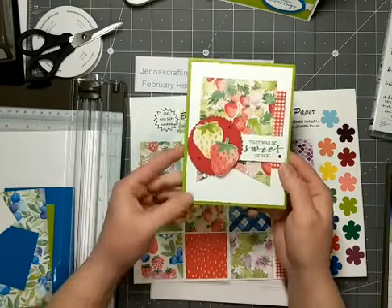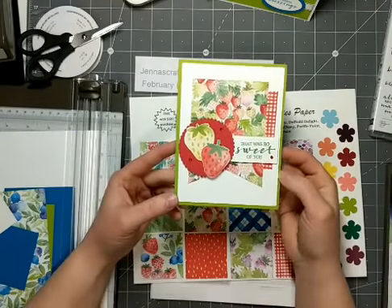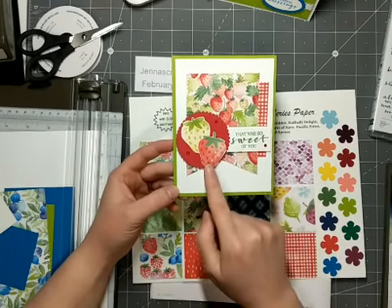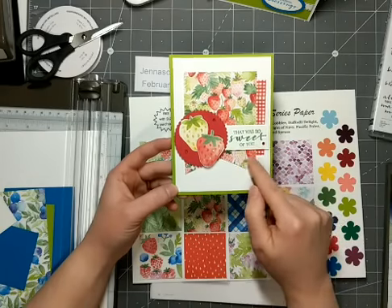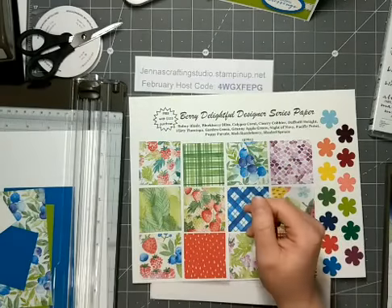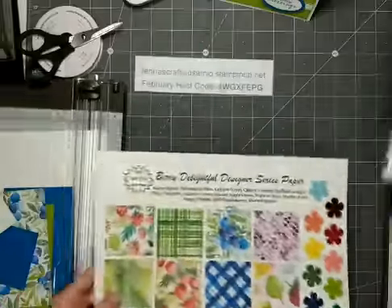And then this card was one that I featured in a class in January. This is using the Sweet Strawberry Bundle stamp set and the Strawberry Builder Punch on the paper — actually, I think I fussy cut those, I didn't cut them with the Builder Punch. And then there are two papers here that are also from this Designer Series Paper pack. So those are three samples showing the paper and the stamp set.